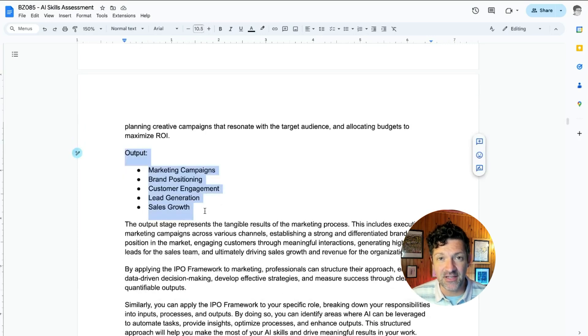Getting into the outputs for marketing: breaking them down into marketing campaigns, brand positioning, customer engagement, lead generation, and sales growth. These are areas you might want to focus on using AI if you're in marketing, when it comes to the output stage of your IPO framework. Every single role has a different group of inputs, processes, and outputs — in fact, probably every person has a slightly different group of their own.